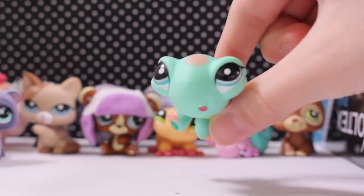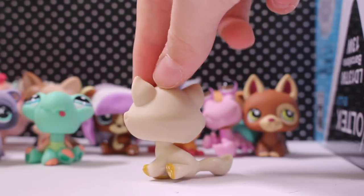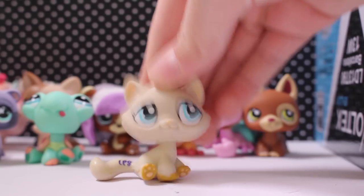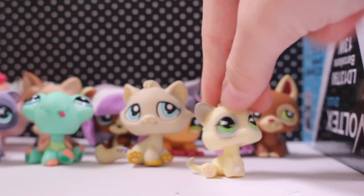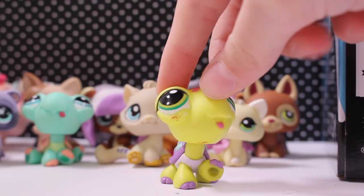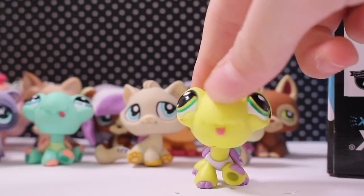This one I have like five of already, but it's once again in perfect condition — I could potentially custom it, I've customized this one before. This kitten I have, so probably for trade. And another derpy turtle! These derpy turtles are like the best LPS Hasbro ever created — they should have a whole line.